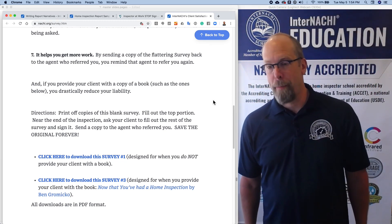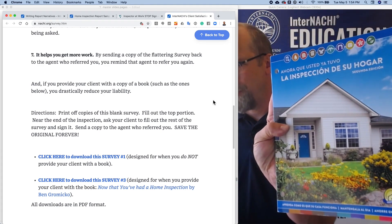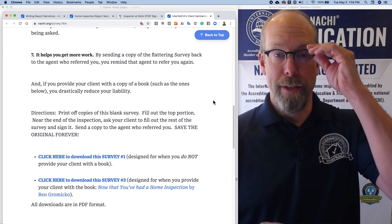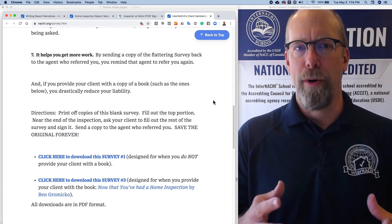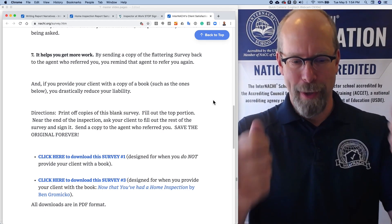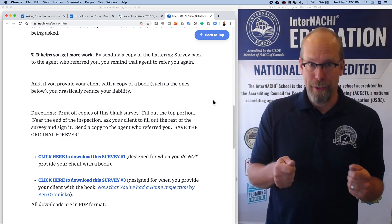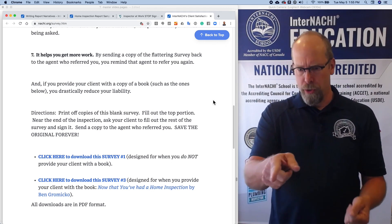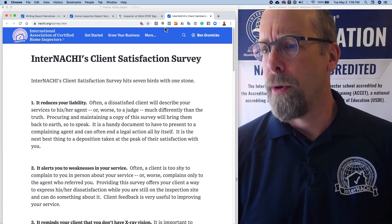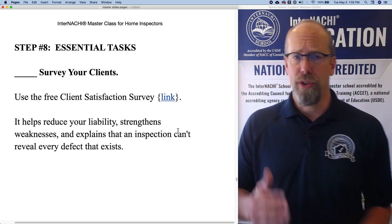If you provide your client with a copy of the home maintenance book — here's InterNACHI's home maintenance book, and here it is in Spanish — you can use the survey that is designed to mention that book. If you give every client that book, and I think you should, remember it's part of quadrupling your business, as we learned in previous steps of the masterclass. So use the survey designed for when you provide clients with a home maintenance book. The client survey is free and has a ton of benefits and advantages.